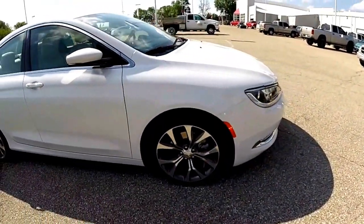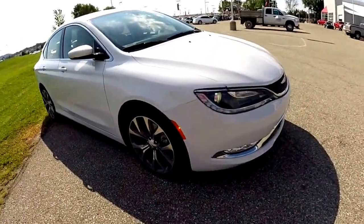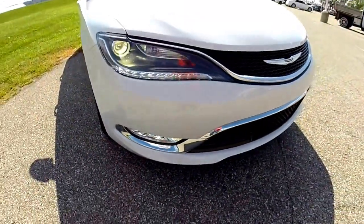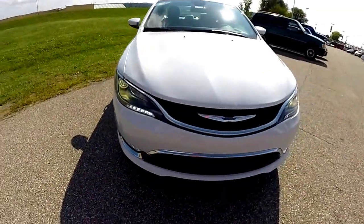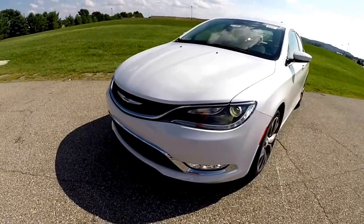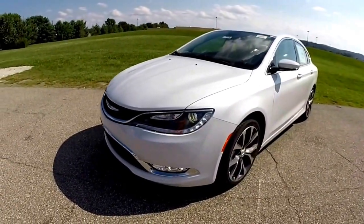This vehicle is equipped with a premium group and includes Xenon headlights, LED fog lamps, memory package, and also has heated and cooled ventilated seats which we'll take a look at here in a minute.